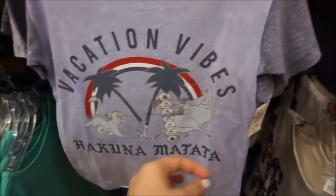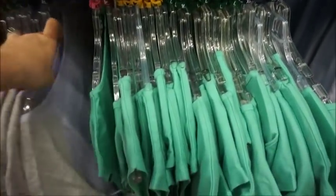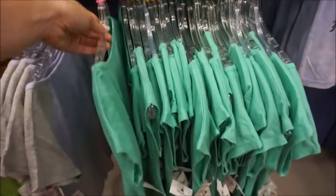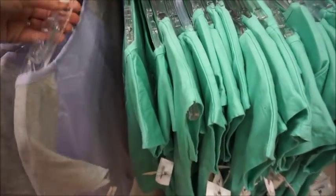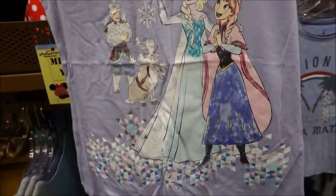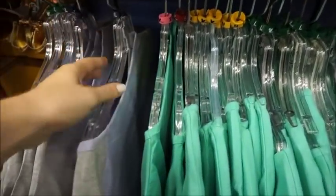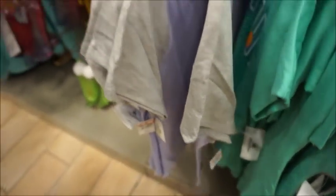Here's a 'Vacation Vibes, Hakuna Matata' at $9.99. Then we've got a green one and then we've got an Anna and Elsa with the little snow geese on the back — that one's super cute, and that one is $7.99 also.